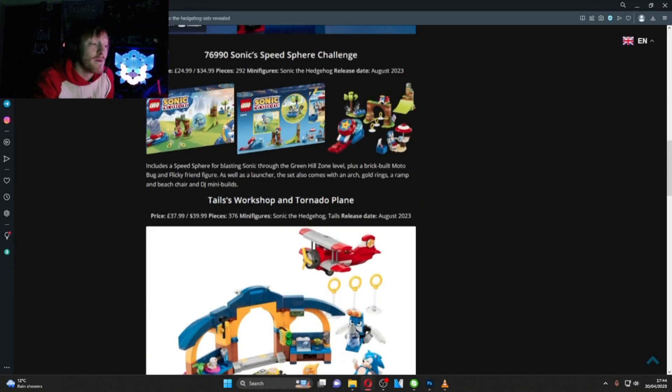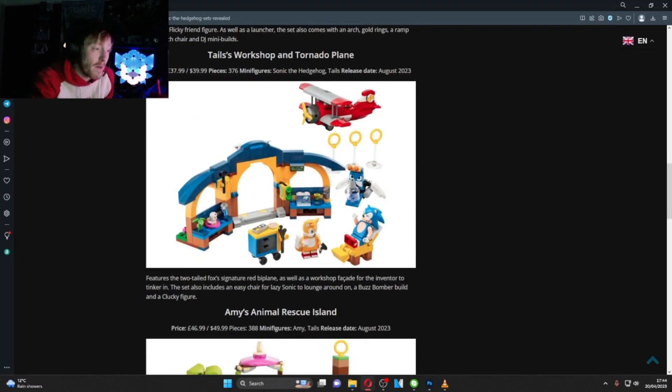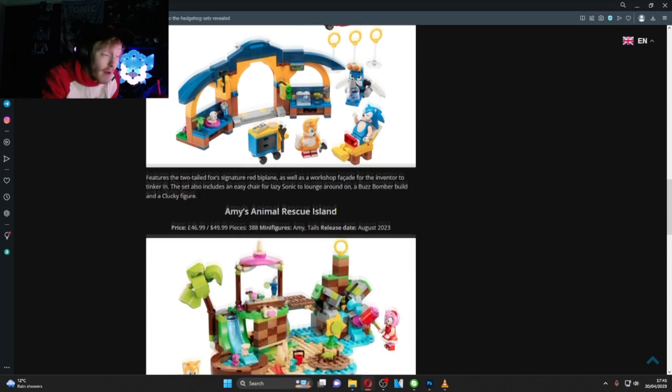First up is Tails's Workshop and the Tornado, which will be £37.99 in the UK and $39.99 in the US - definitely the first one I'll be picking up. You've got the winking Sonic from the video, the Tornado, flickies, an easy chair for lazy Sonic, a Buzz Bomber build, and a Clucky figure. Really cool set.